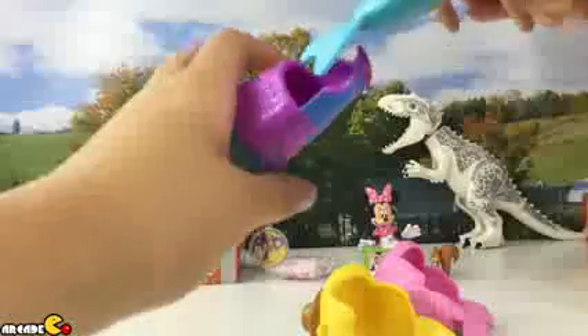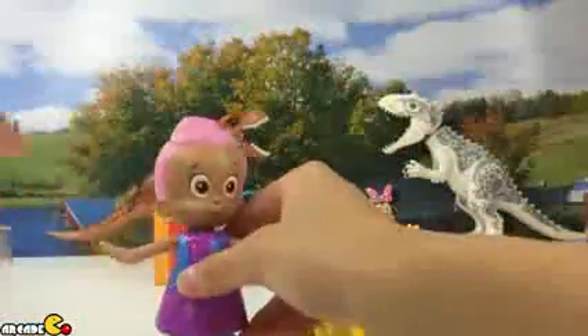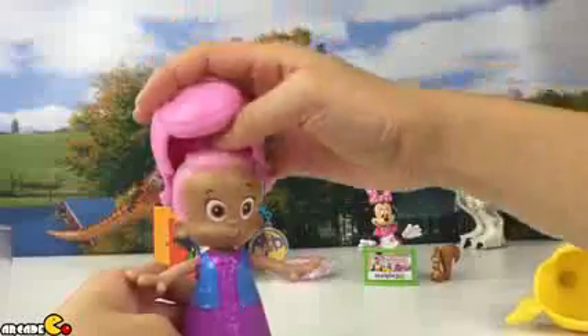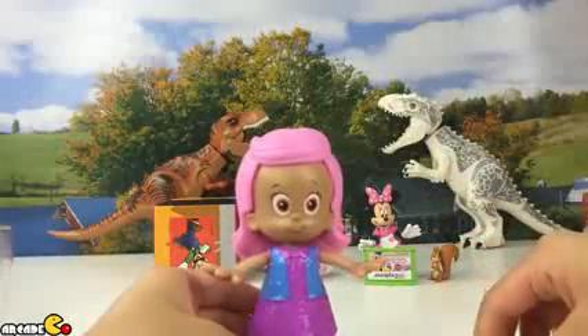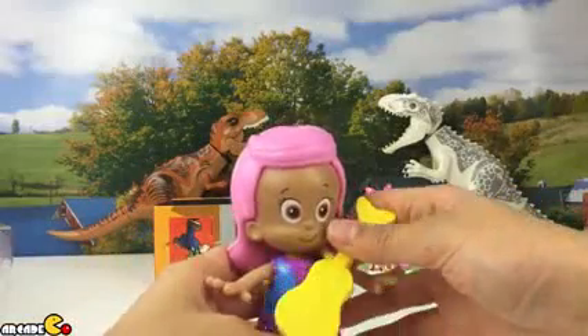Now let's dress Molly up. Put Molly in there — just right. Which hair should we use? Let's go with the pink one. There we go, just right Molly. Does the pink one go with the guitar or the rope? Guitar — since it's like a rock star style.